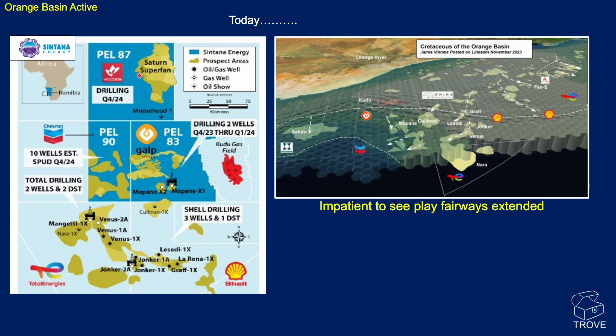We're still awaiting drilling by Woodside in PEL 87 on the Saturn superfan. This graphic from Jamie Van Nels, put out in November 2023, shows where all the discoveries have been to date within the Namibia Orange Basin. But you can see the Orange Basin actually continues a long way south into South African waters. The players — Total Energies, Shell, and Africa Oil — are all looking for opportunities here. And the question is: can the play be extended to the north as well? I'm really impatient to see these play fairways extended both north and south.